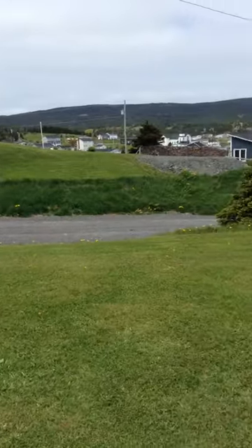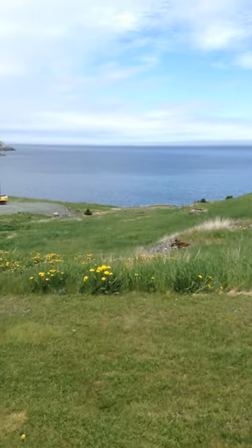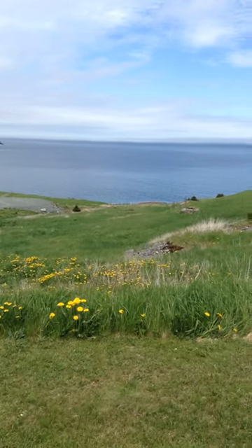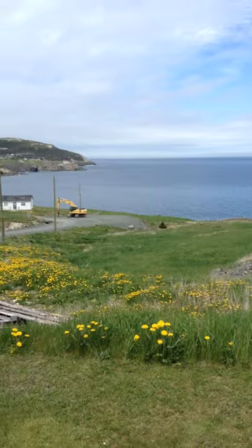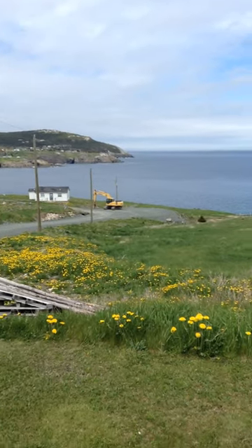Now let's turn our attention to these lots down here. Roger owns that land right there which we're looking at, and you see that white house there — he owns that also, and that land there is a waterfront lot.